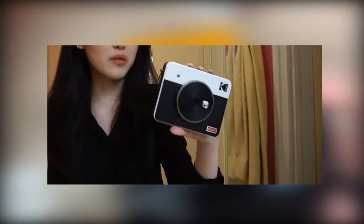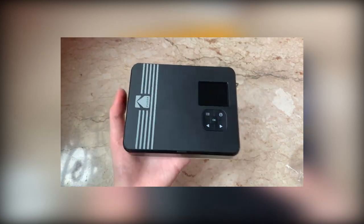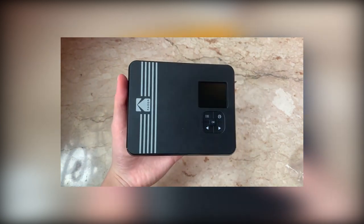The Kodak Mini Shot 3 Retro prints 3 by 3 inch photographs that are either borderless or white-bordered. It is quite similar to the Mini 2 Retro, so choose this instant printer if you prefer more conventional photographs reminiscent of Polaroid.